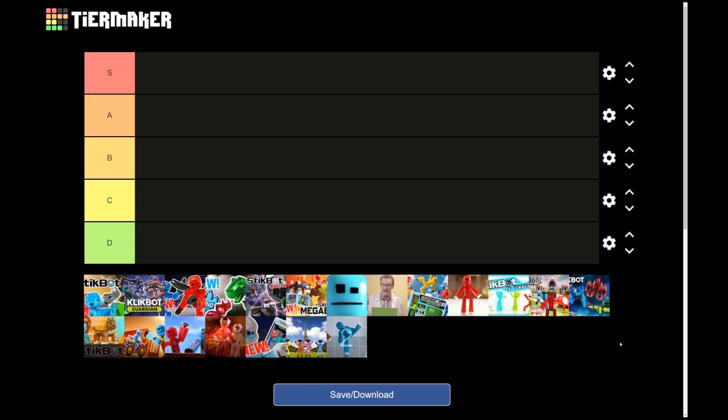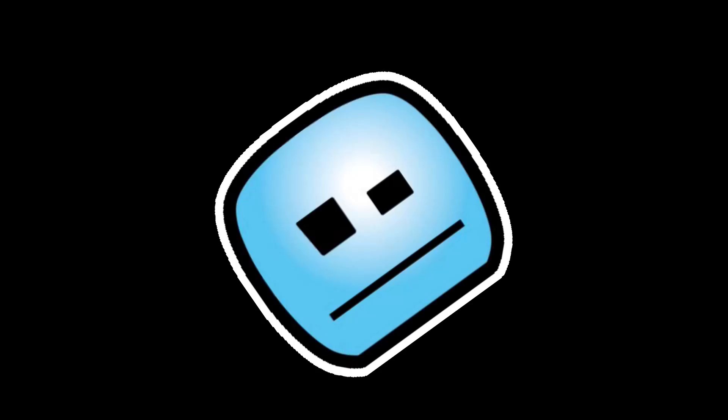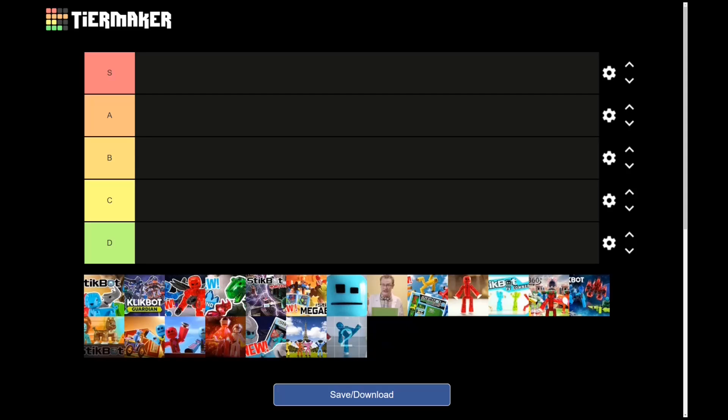Yep, it's a tier list. You already know the drill — stuff down here, rankings over here, three, two, one, go. I want to maintain a mostly positive vibe throughout the majority of this video, so I'm just gonna get the worst one out of the way immediately.